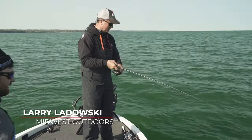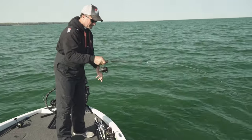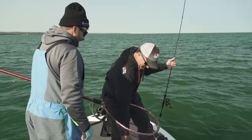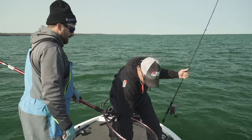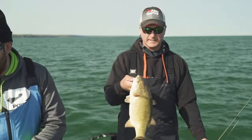Folks, we are extremely lucky being from the Midwest that we have the Great Lakes as our backyard. I'm Larry Ledowski with Midwest Outdoors, and today we are on one of the Great Lakes, fishing with Andrew Pohl, local guide from Buffalo.